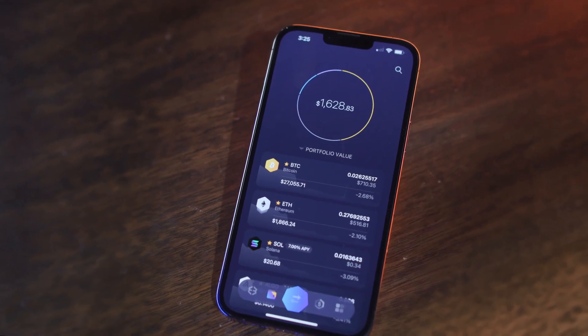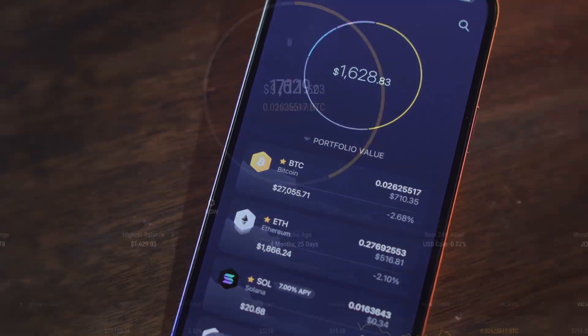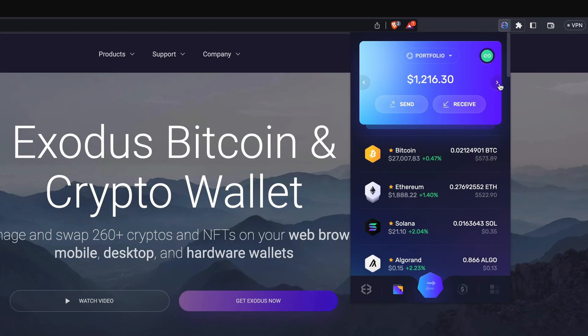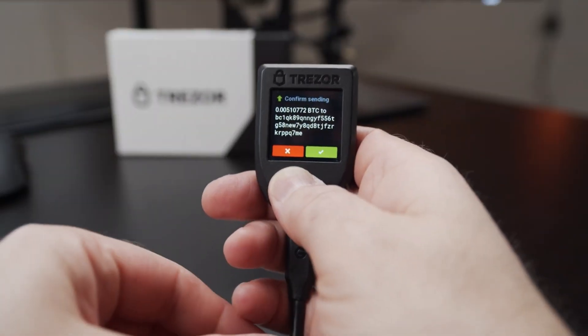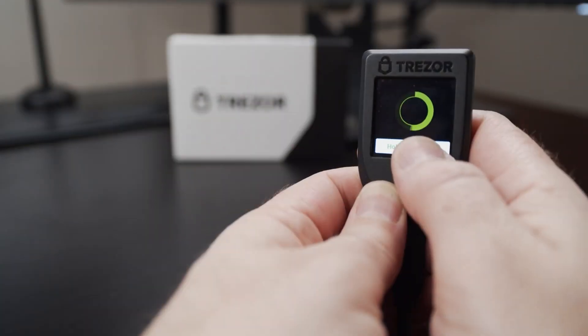You can use Exodus to secure your Bitcoin on your phone with a mobile app, on your computer with a desktop app, with a browser extension on Chrome and Brave, and for advanced security made easy with the Trezor hardware wallet.